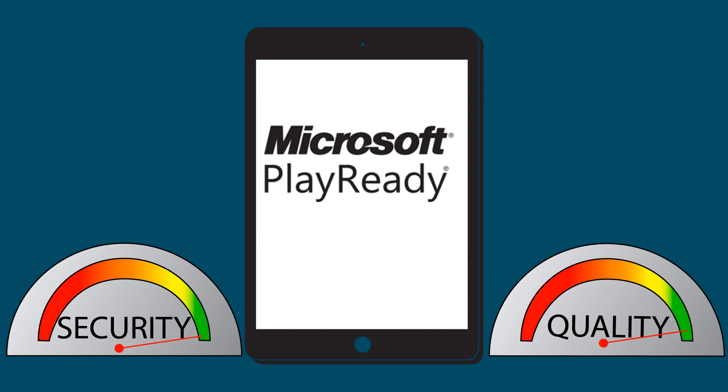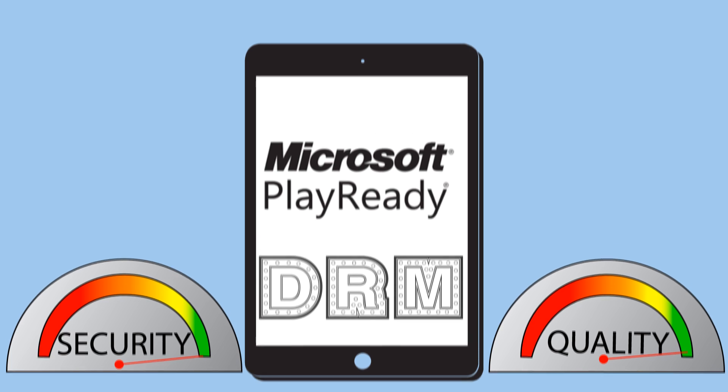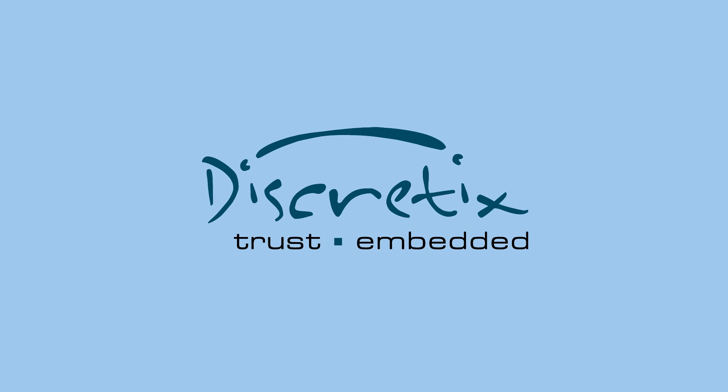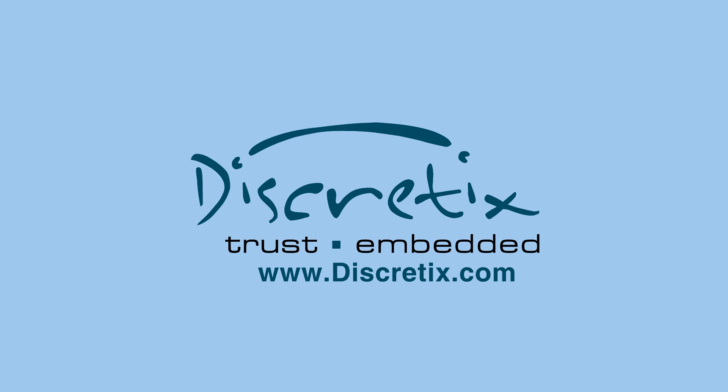The Discredit Secure Player utilizes Microsoft PlayReady content access technology — a DRM approved by all major studios — allowing the widest access to premium video at the highest resolution. Call now and get your Discredit Secure Player up and running in no time. Visit our website for more information at www.discredx.com.